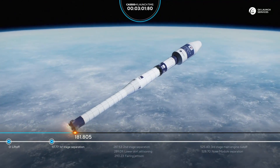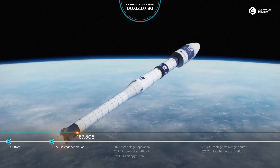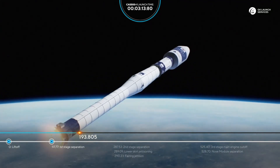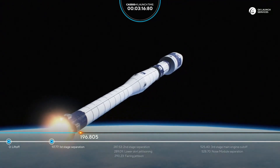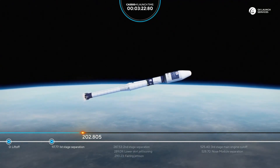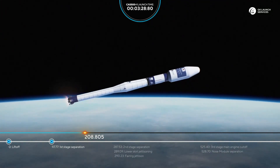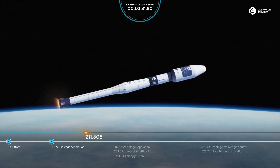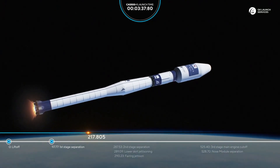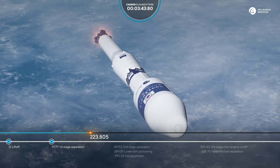180 seconds, everything looks good. 190 seconds, the rocket continues its flight. 200 seconds, everything looks good. We will have the separation of the second stage in just slightly over one minute. 220 seconds, all flight parameters are nominal.